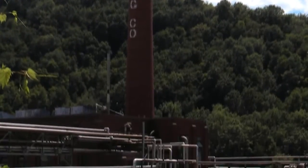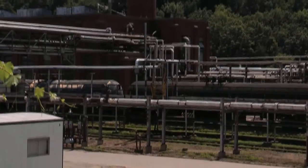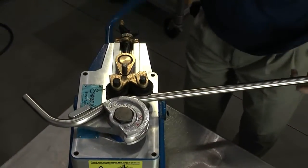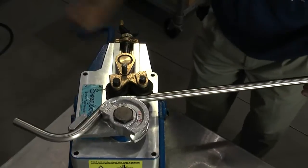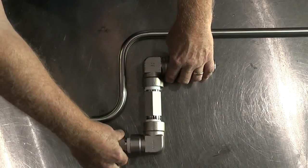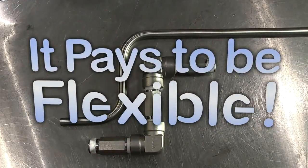As United Refining learned firsthand, Swagelok tubing is simpler and safer to use, and installs far faster versus threaded or welded pipe. Talk with your Pittsburgh Valve and Fitting representative about tubing applications, and see for yourself that it pays to be flexible.